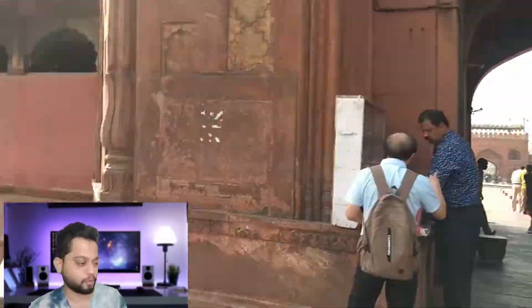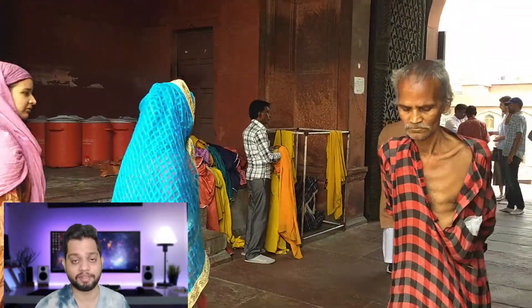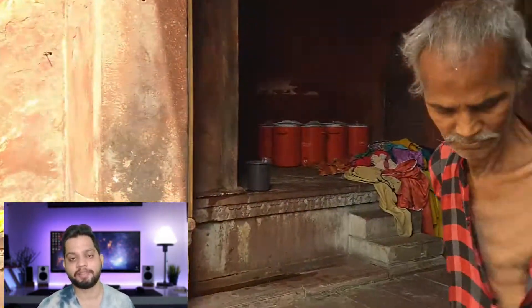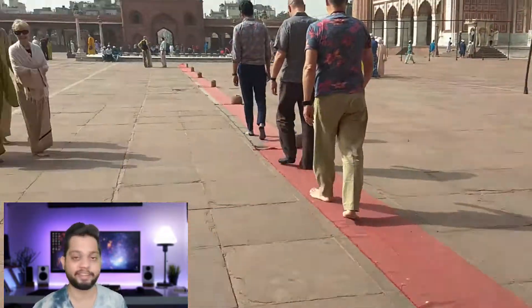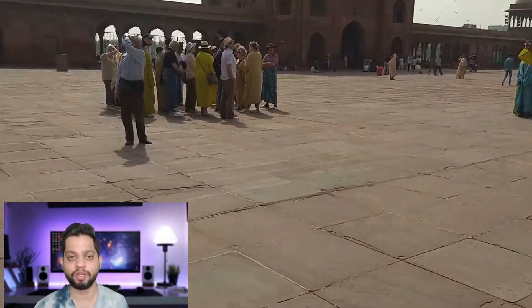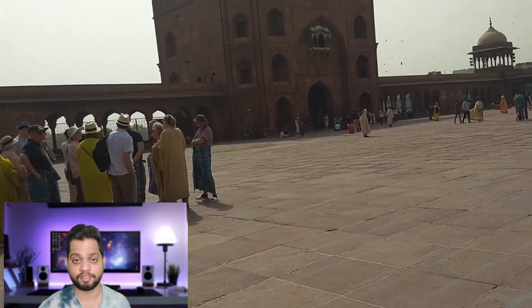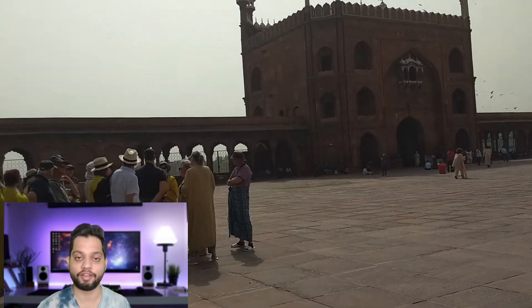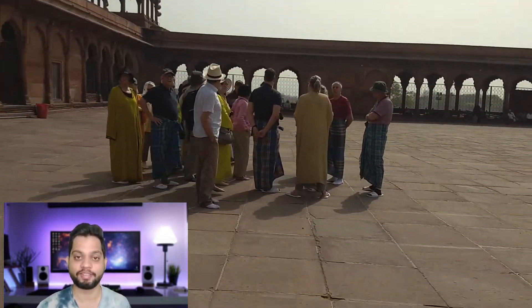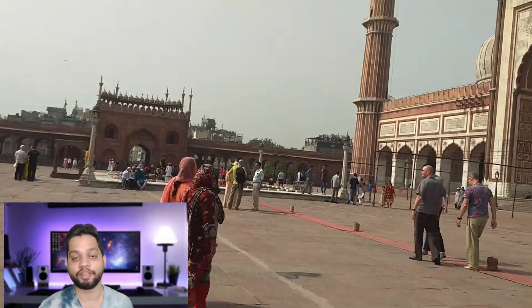Once you are inside, you are supposed to remove your footwear and carry it in your hand. You are not supposed to wear shoes or slippers inside the mosque. This place is open for all except five times a day when prayer happens, which is about 15 to 20 minutes. Another key thing to remember is your dress — if you are not appropriately covered, they will give you a dress to wear inside, which you can return while going out.